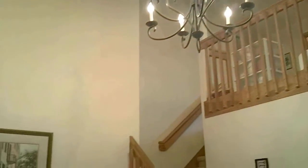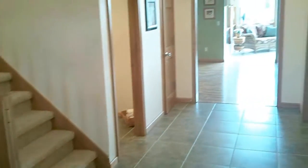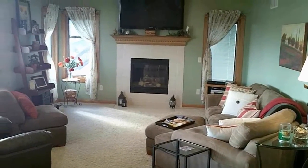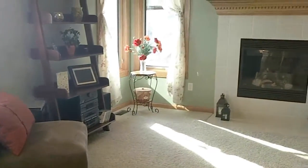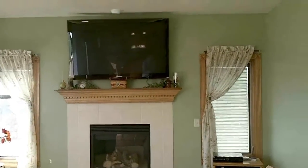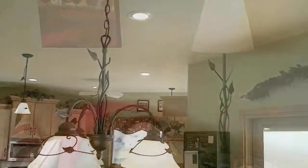The first floor has an open floor plan. Check out the lovely great room with a 58-inch Samsung Plasma TV that is included with an accepted offer. The great room opens up to the dining area and kitchen.